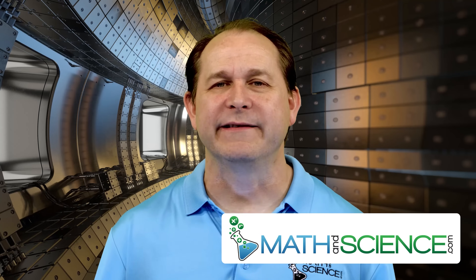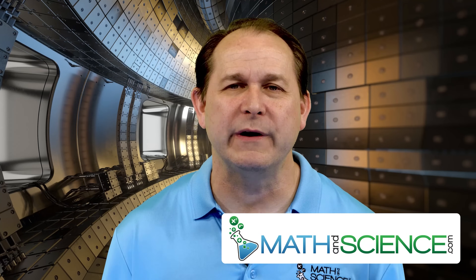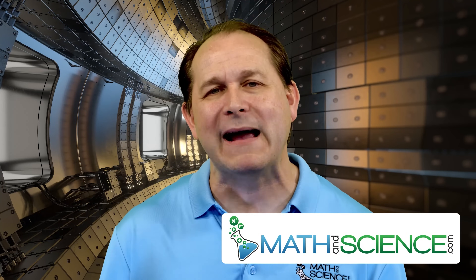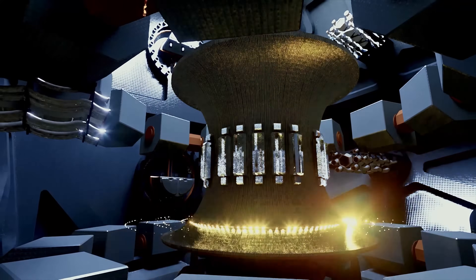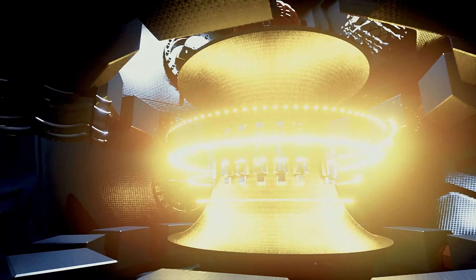Hello and welcome back. I'm Jason and today we're diving into a story that proves that Mother Nature might just be the ultimate nuclear engineer. That's right folks, we're talking about OCLO, the only known naturally occurring nuclear reactor on Earth.